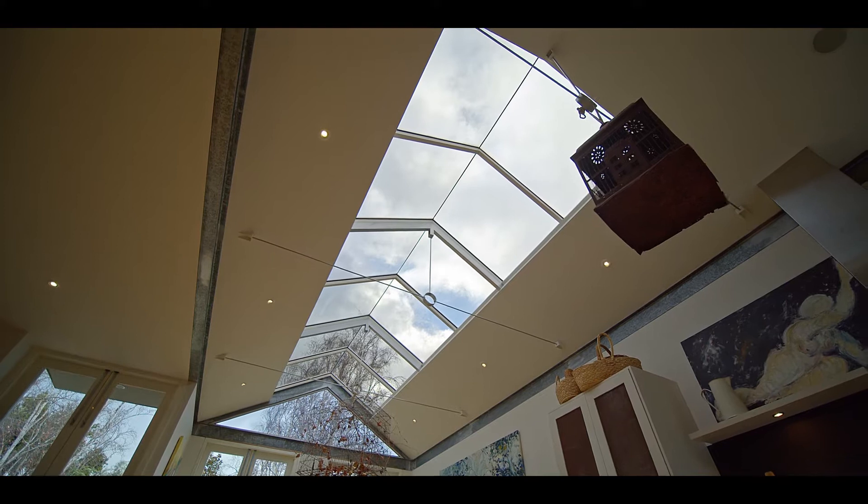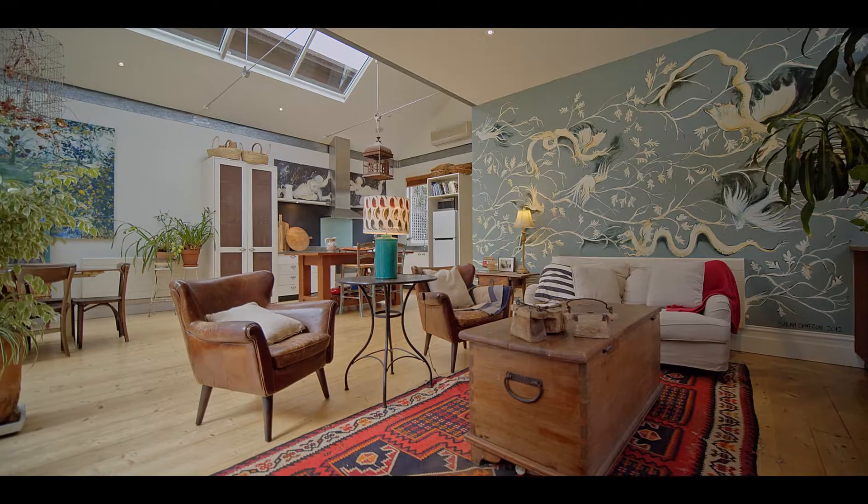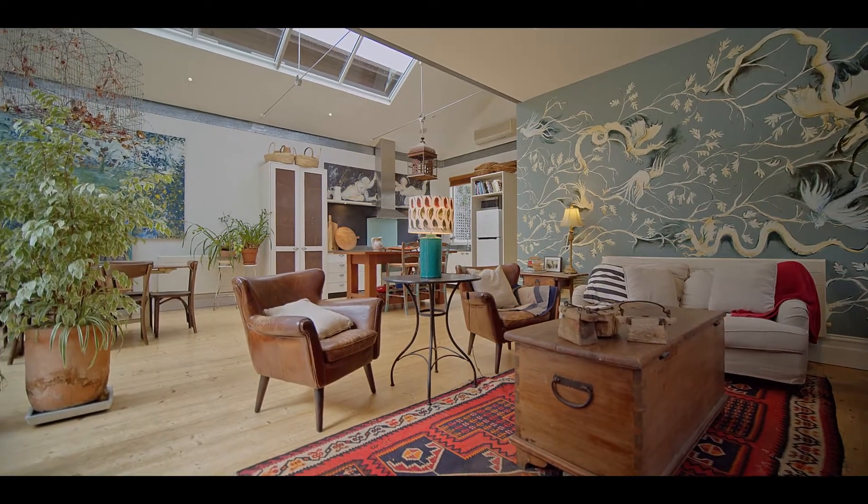A soaring pitched glass ceiling is the focal point of the home, naturally warming the interiors during the day.